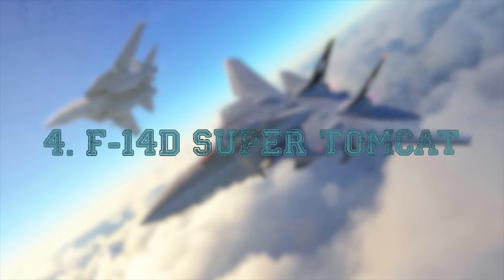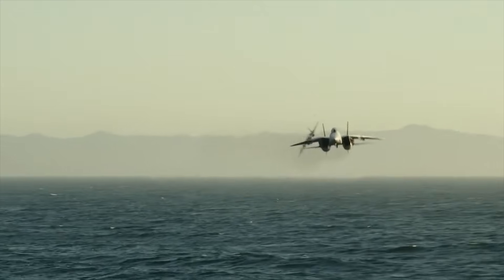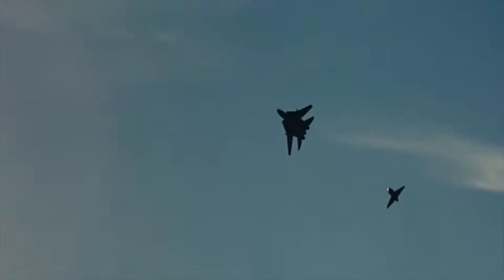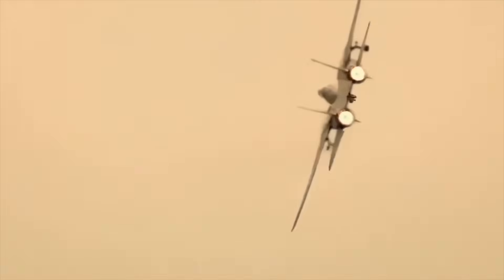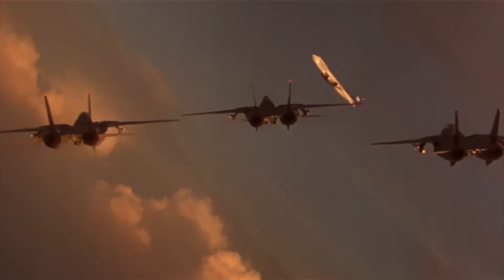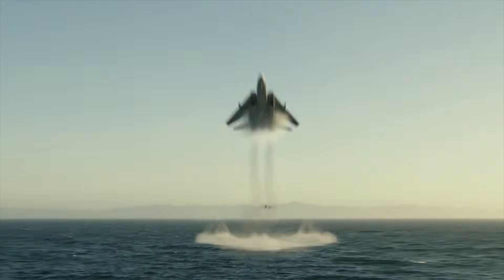At number 4, the F-14D Super Tomcat — Mach 2.34, or about 1,781 miles per hour. If speed has a cultural icon, it is the Tomcat. Powered by a pair of GE F110 turbofans, the D variant gave the Tomcat its final and most powerful evolution. With its dramatic wing-sweep system, the F-14 could transform from a wide-wing low-speed catapult launcher into a swept-wing missile-chasing spear. In its prime, with a clean aerodynamic profile, the Tomcat could blast to Mach 2.34, and pilots report that even this number was conservative. The Tomcat was a hunter, designed to intercept enemy bombers far from the fleet and to launch the Phoenix missile — itself capable of speeds of Mach 5 — long before the adversary even saw it. This was the naval defender of the Cold War era, and its speed made it a predator of the skies.